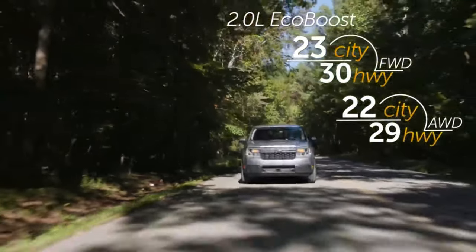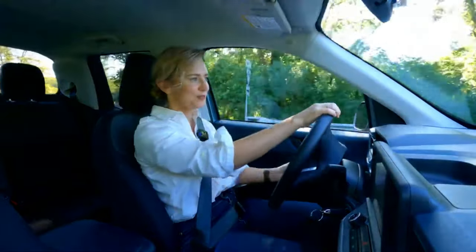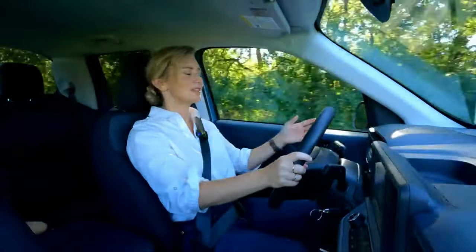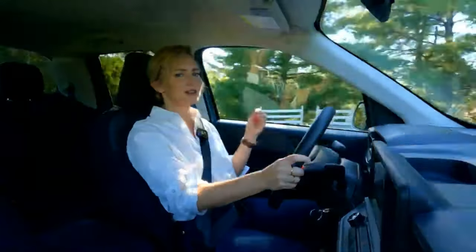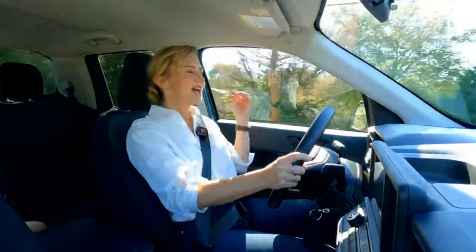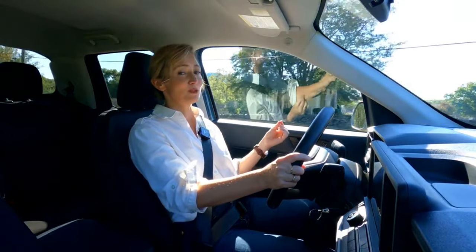On this drive I'm actually doing something fairly unique — driving the base model of the Maverick, the XL. I'm really happy to be driving this one; normally they give us cars and trucks with all the bells and whistles, but this is the one I think most customers will buy. It does have the hybrid powertrain, though one negative is that it won't be available with all-wheel drive.